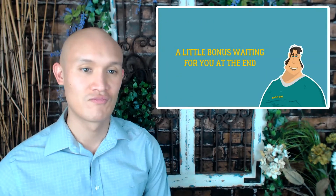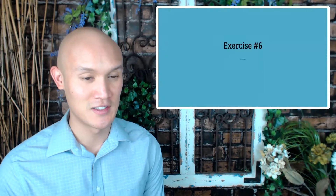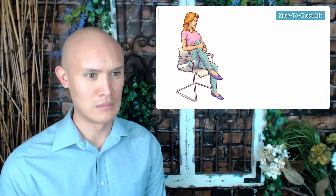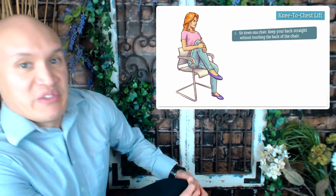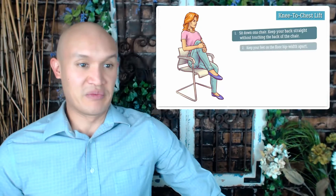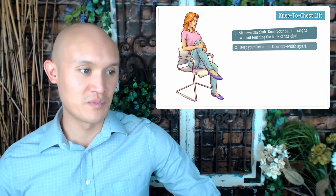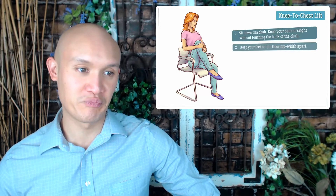Stay with us to learn more about them, and as usual there's a little bonus waiting for you at the end. Counting down — exercise number six: knee to chest lift. Step one: sit down on a chair, keep your back straight without touching the back of the chair.